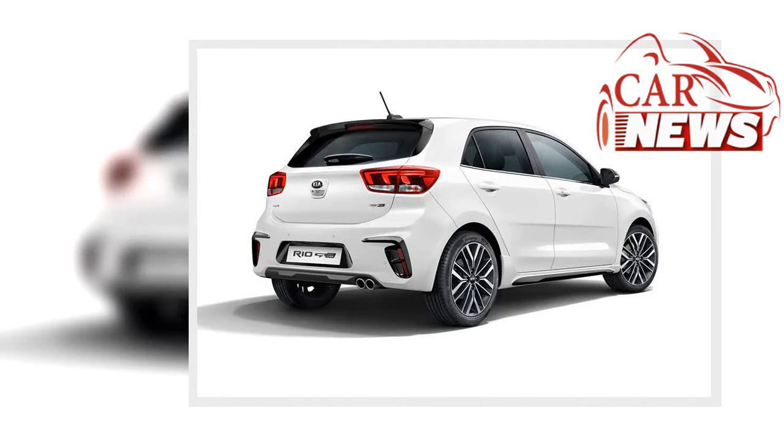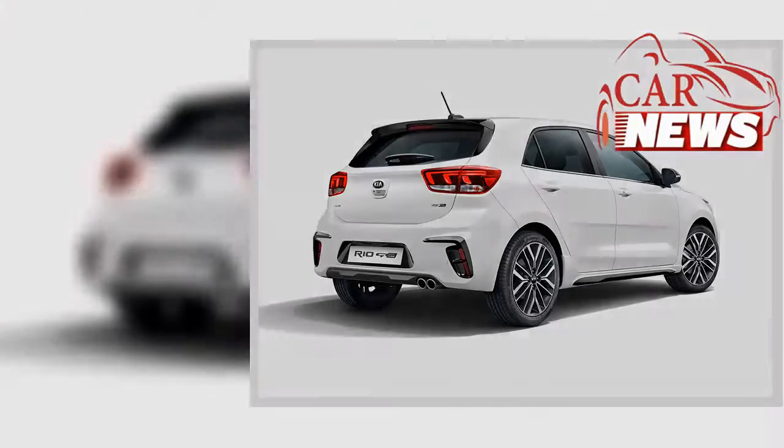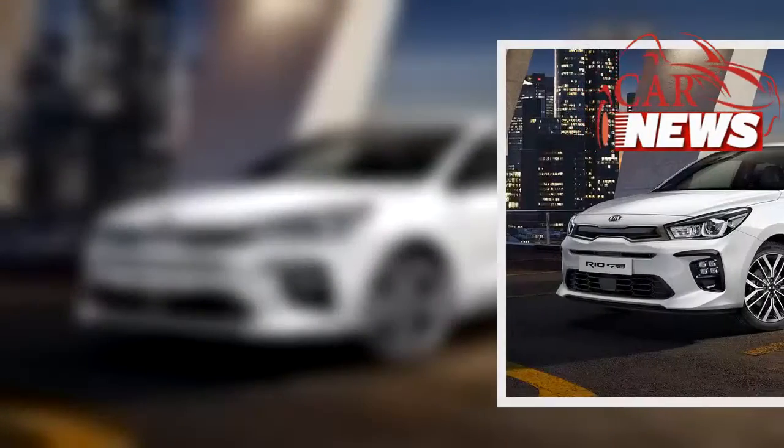Sadly, the lack of performance upgrades means the Kia Rio GT-Line isn't a true hot hatch.